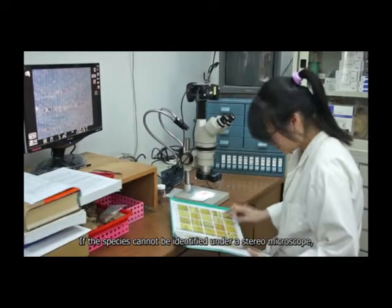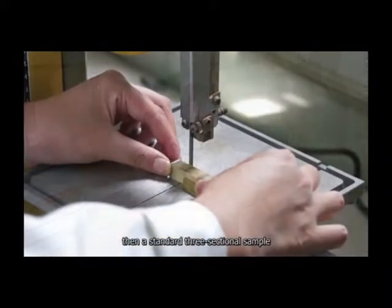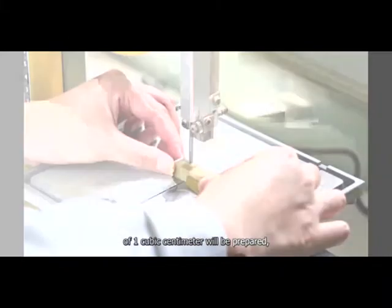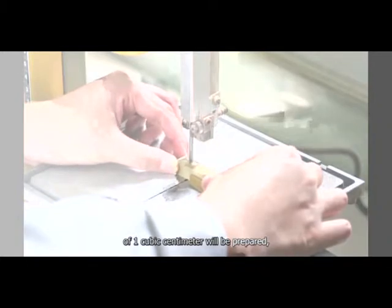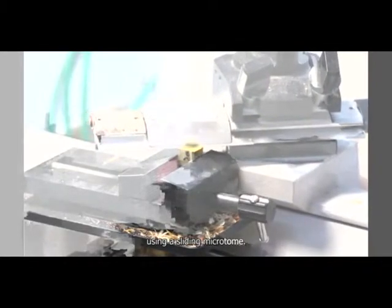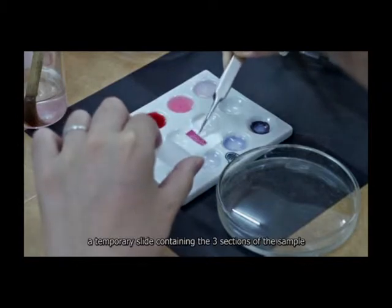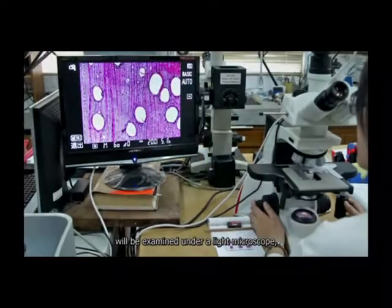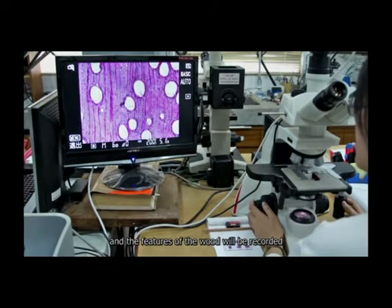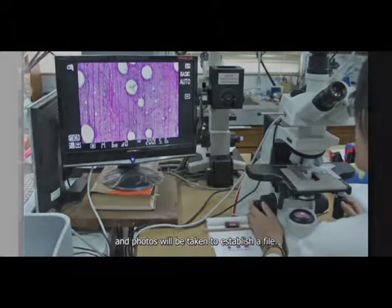If the species cannot be identified under a stereomicroscope, then a standard three-sectional sample of one cubic centimeter will be prepared and thin sections of the sample will be prepared using a sliding microtome. After staining, a temporary slide containing the three sections of the sample will be examined under a light microscope and the features of the wood will be recorded and photos taken to establish a file.